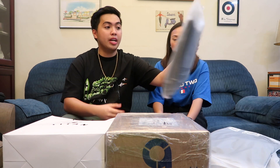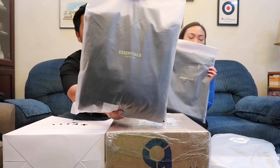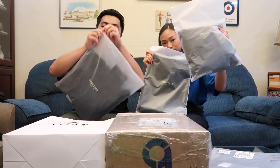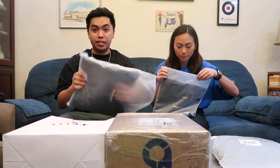But luckily, we got it online, so we'll be unboxing this. But before that, I told you guys from the previous video that we'll be sharing some of my latest pickups from the U.S. Right here we have some Fear of God Essentials. Let's get right into it.